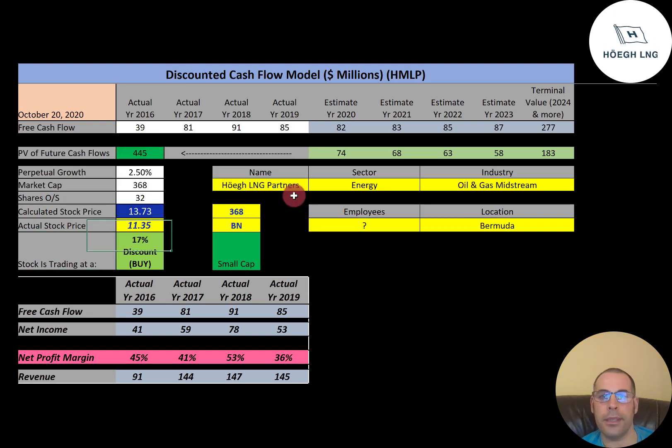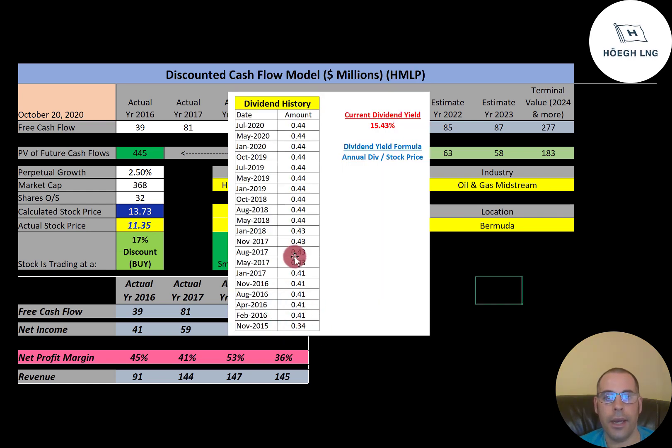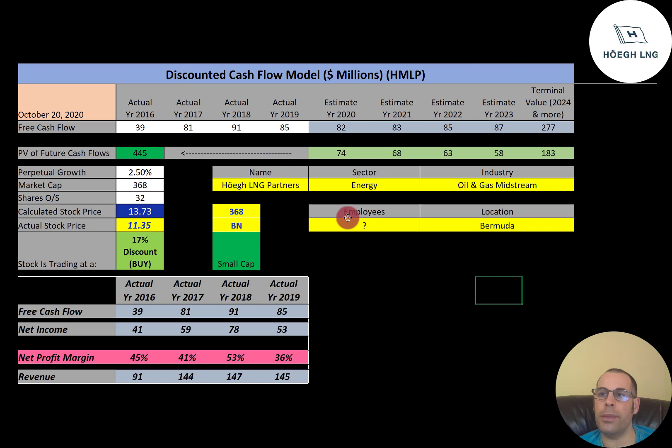Let's take a look at the historical dividend payments. They started at $0.34 in 2015 and pushed it up to $0.44, and it's been at $0.44 for quite a while. Their dividend yield is 15.43%, so they pay a really nice dividend. Dividend yield is annual dividend over stock price — as the stock price goes up, the dividend yield goes down, and as the stock price goes down, the dividend yield goes up. It is good to remember that a company's financial performance is not 100% correlated to the changes in the stock price. The only thing that is directly correlated to the stock price is supply and demand — the stock price will go up if there are more buyers than sellers, and go down if there are more sellers than buyers.